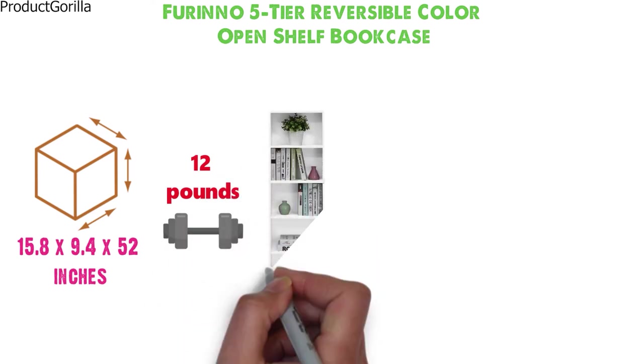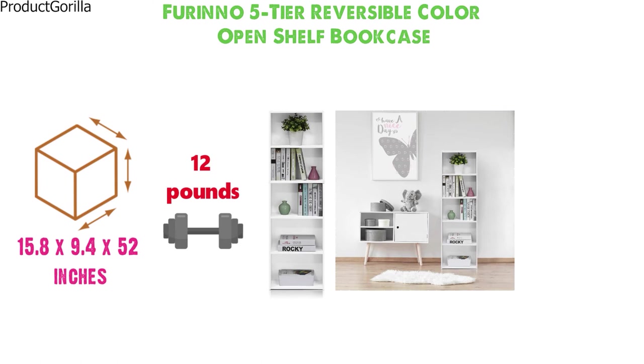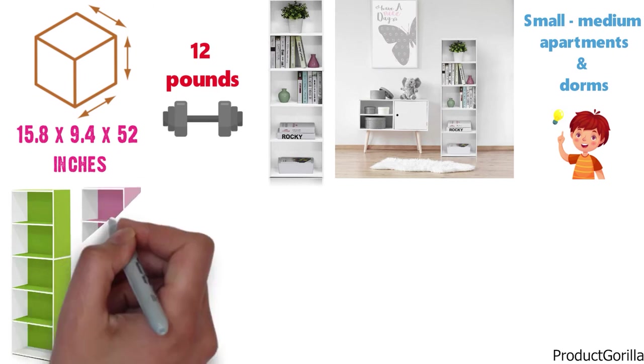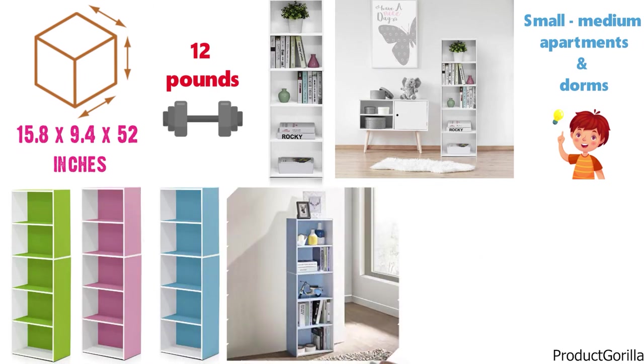The size and smart design of this Farino shelf offers simplicity and a smooth blend in with any home decor, making it an ideal choice for small to medium apartments and dorms. Multiple variations of this bookcase let you create your own storage space and bring a pop of color to your home at the same time.